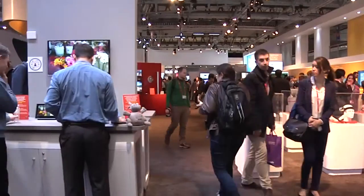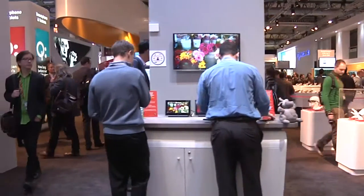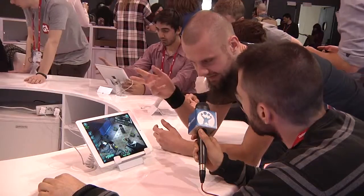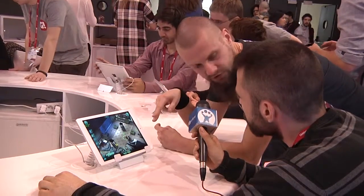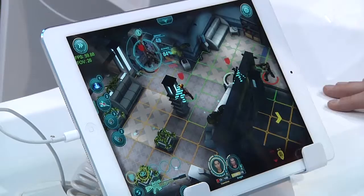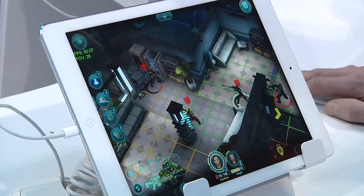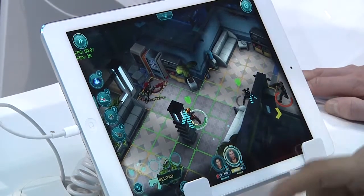But walking by Mobile World Congress's never-ending booths, we were really able to get a proper feel of the event. We had the chance to talk to developers Game Insight, who let us try one of their new releases, Exmarks, a tactical shooter which will be launched in a few months on iOS to begin with, for free.